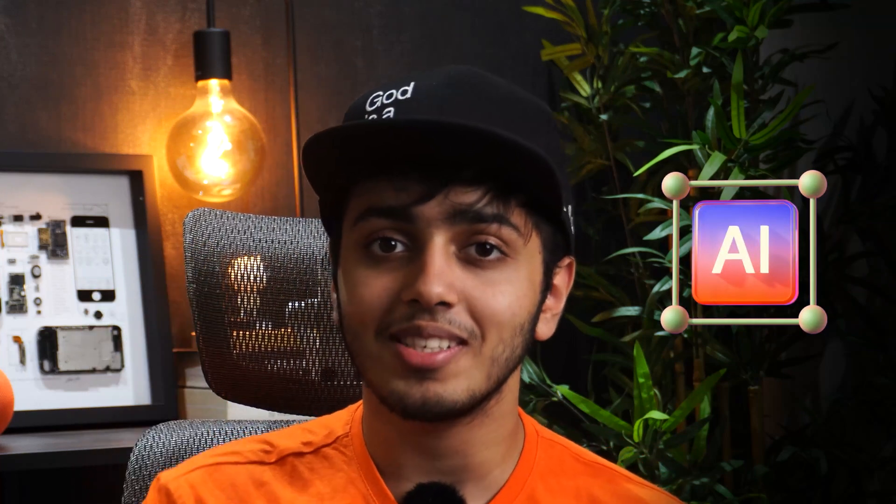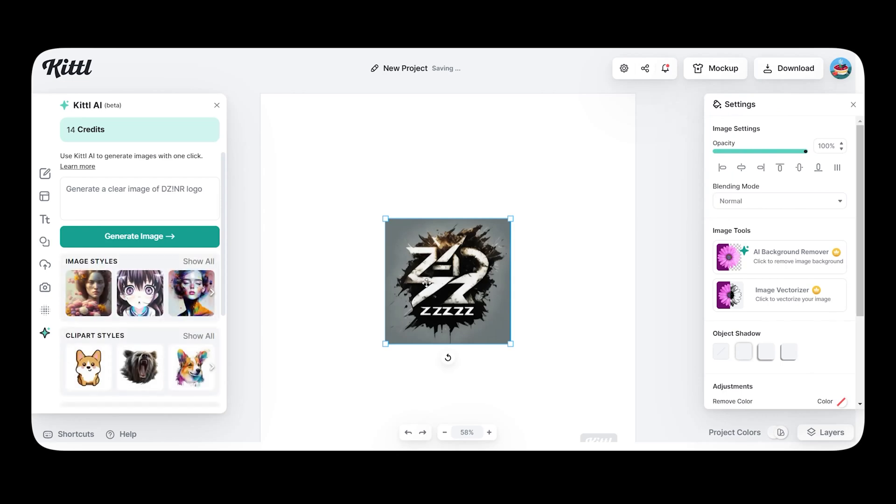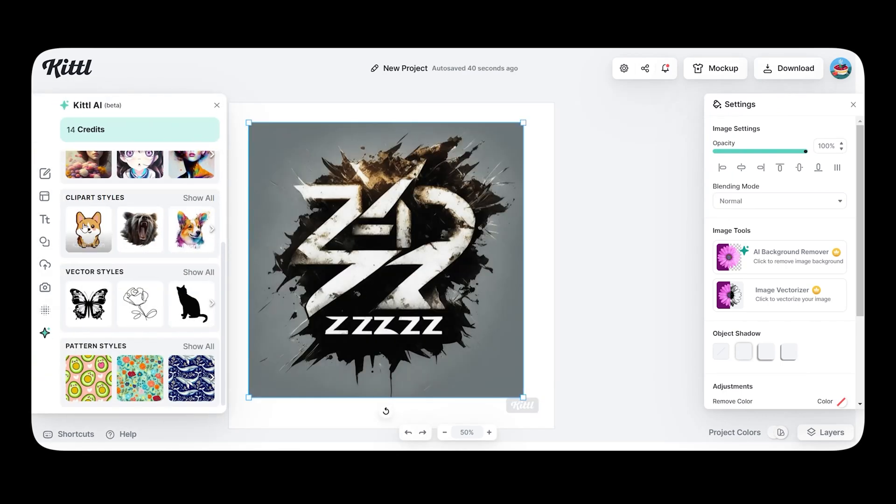One of the standout features in Kittel is their AI integration — it's like having a design assistant right at my fingertips. Kittel AI automates repetitive tasks, generates patterns, and even creates images and clip arts for me.